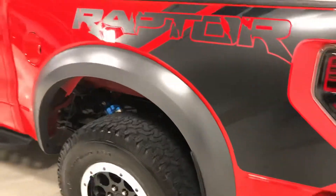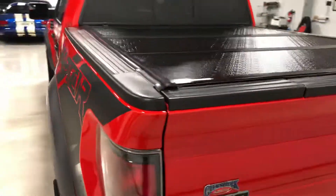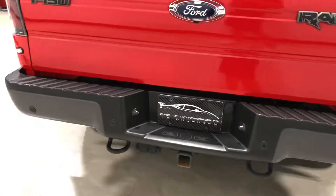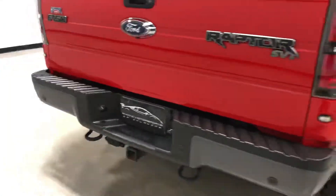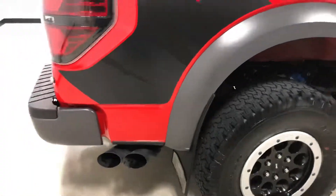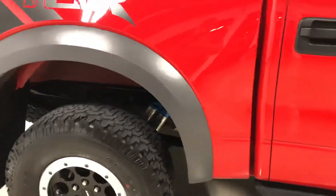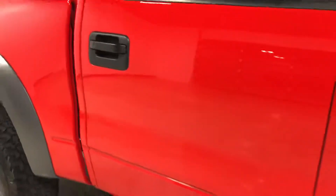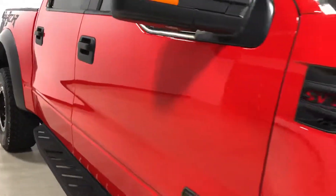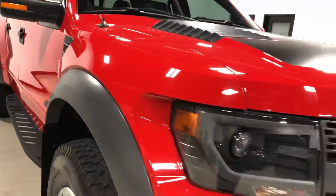It's got Flowmaster exhaust on it, sounds really nice. Hard tonneau cover, spray-in bed liner inside it, tow package, backup camera. Exhaust on this side as well. The truck is in really really good shape, really doesn't have any major dings or scratches on it.